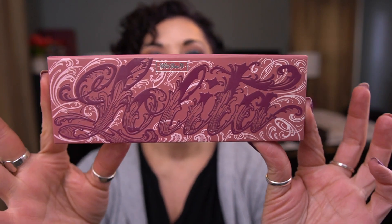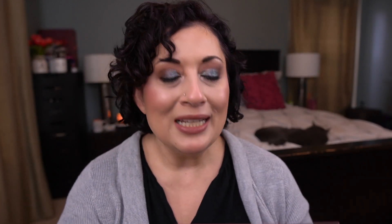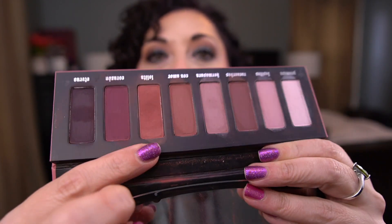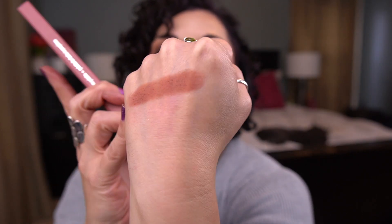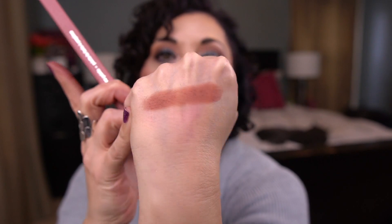Moving on to the palettes I'm still working on: the first one is the Kat Von D Lolita Palette, and I'm working on the shade Lolita. I do have a slight dip going in this, but it's probably going to take me forever to hit pan — these have 0.04 ounces, which is quite a bit of shadow.